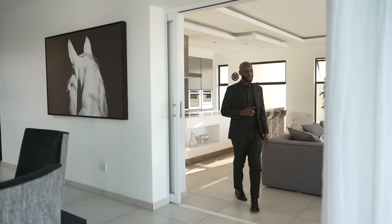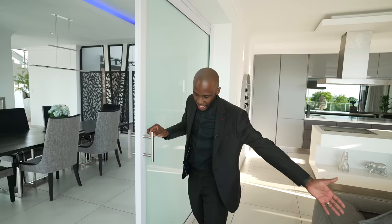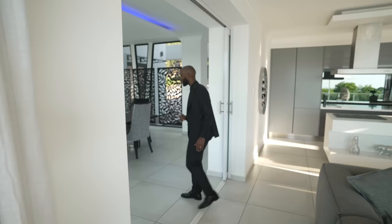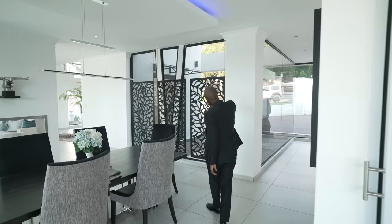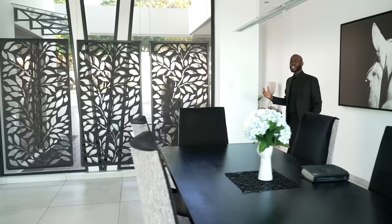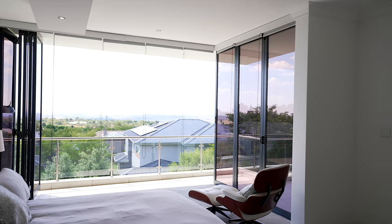Before heading upstairs, there is a pocket door dividing the dining room and the second living space, which is neatly pocketed inside the wall. There are also screens hanging in front of the glass windows to provide privacy inside the house, since this area is immediately at the entrance — giving privacy to you and your family. Now let's continue to the second floor.